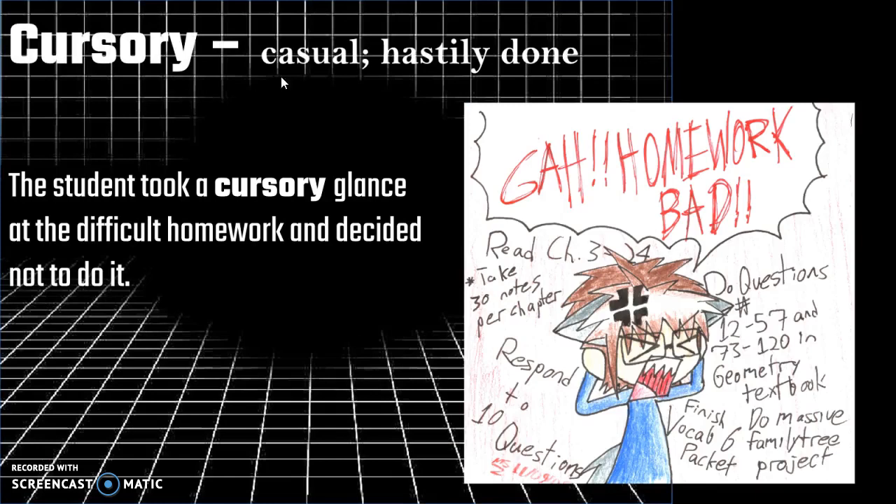Next we have the word cursory, which means casual, hastily done. The student took a cursory glance at this difficult homework and decided not to do it. So cursory is an adjective that means to do something quickly but also carelessly. It has a very exact meaning that can make your writing more specific.